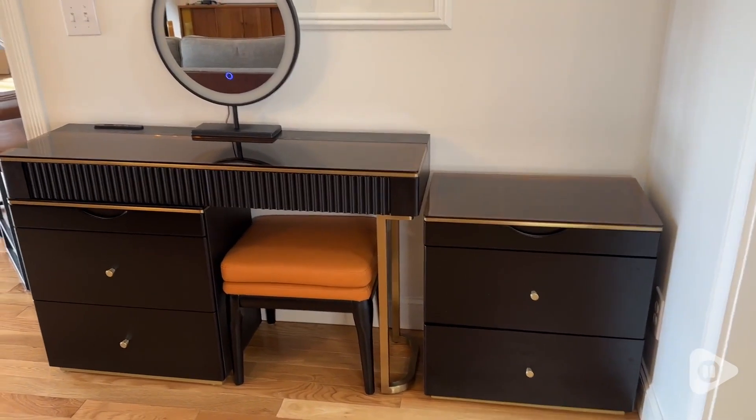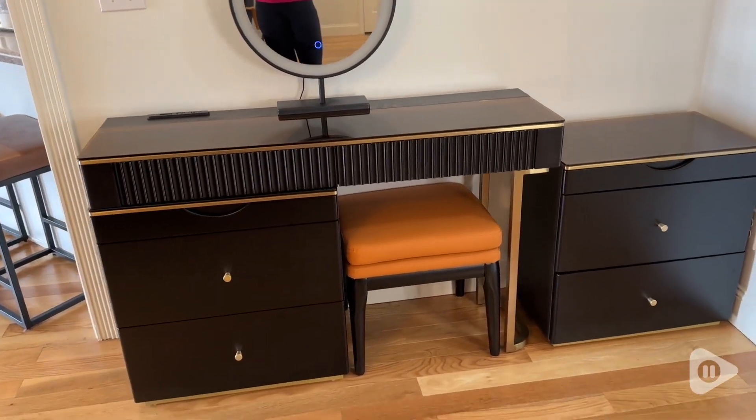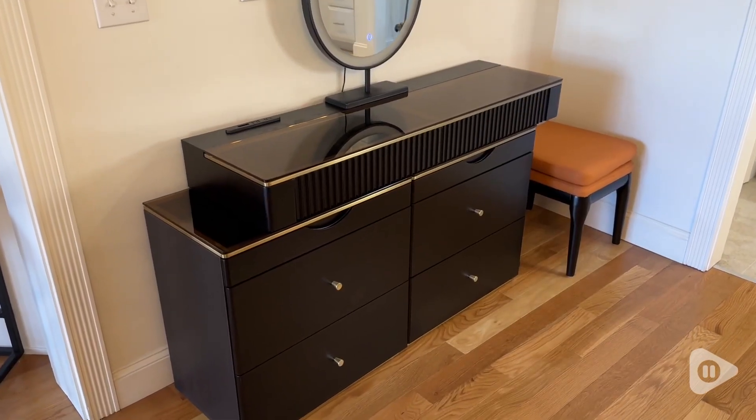Hey guys, it's Alicia with WTI. I was looking for the perfect makeup vanity table that would seamlessly blend style and function, and I have found it. Let me show you this beautiful makeup vanity table set from Lardis.